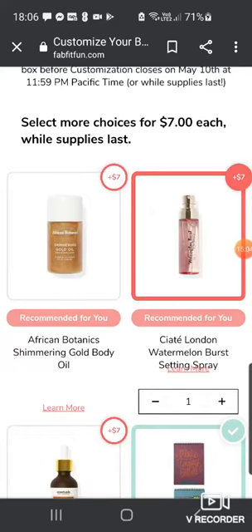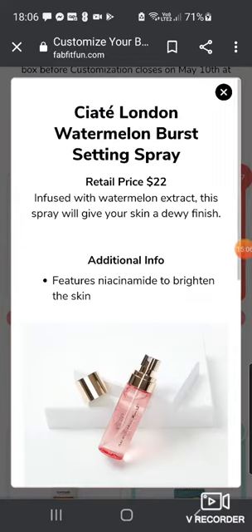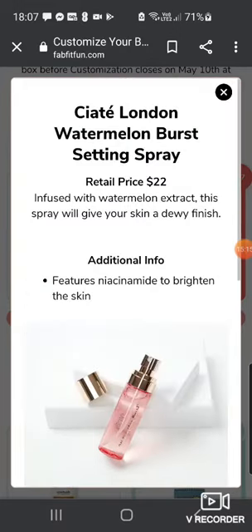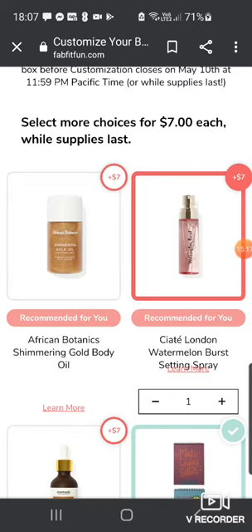There's the Ciati London Watermelon Burst Setting Spray worth $22, infused with watermelon extract — gives your skin a dewy finish and features niacinamide to brighten the skin. If you want extras in this one, you can add them on for $7.